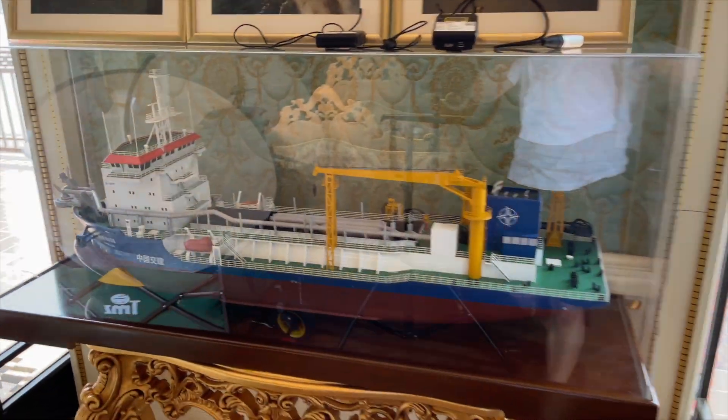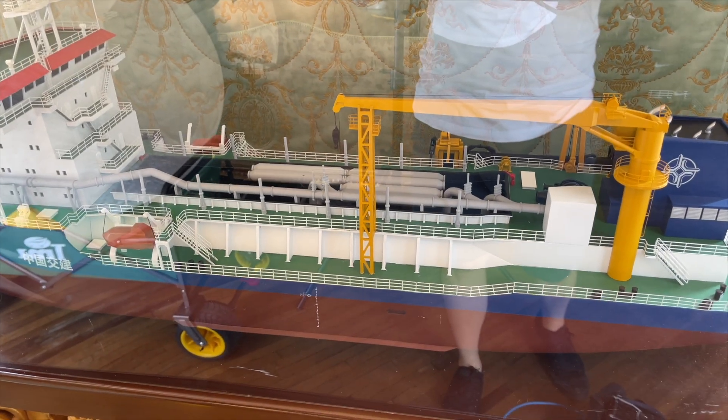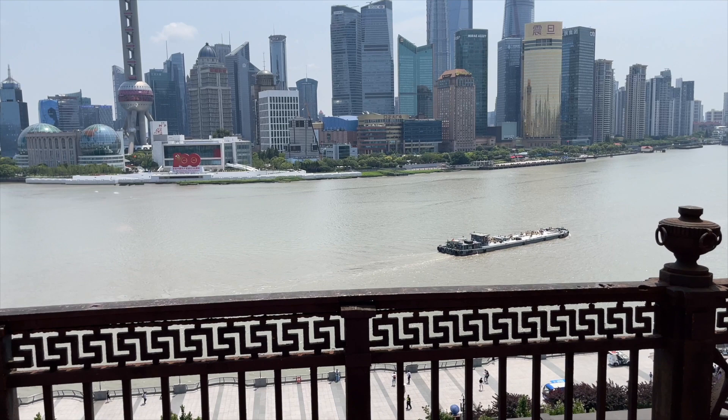I have to thank the China Communications Construction Company for granting us access to the ninth floor terrace — check out this view.